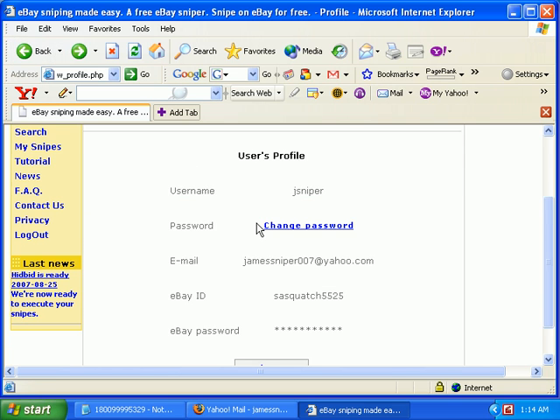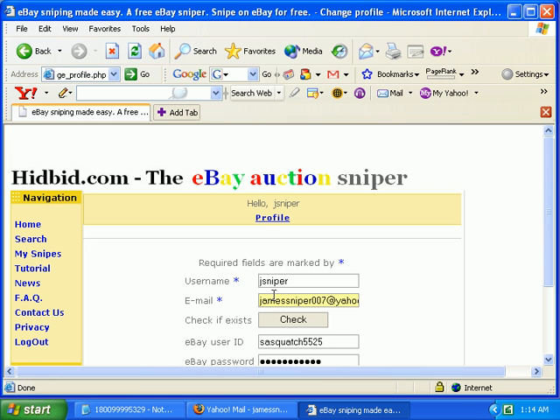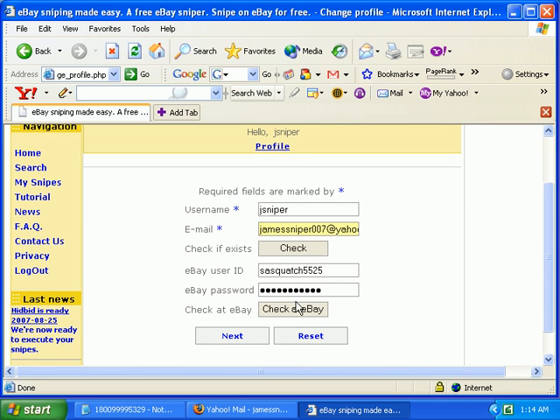If you click the Change button right here, you can change the email address you use for HidBid notifications. You cannot change your username on HidBid, but you can change your eBay information — your username or your password.